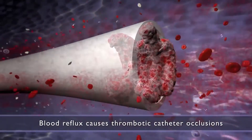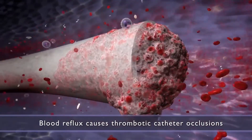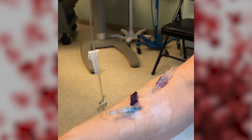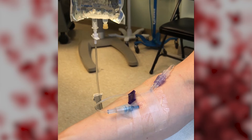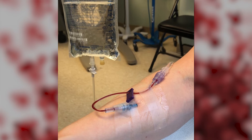The clinical implications of this study are one of patient safety. The more blood we have in the catheter, the more occlusions we have, the more places we have for bacteria to grow, and the more risk of bloodstream infections. Ultimately, we need to keep blood out of the catheter.